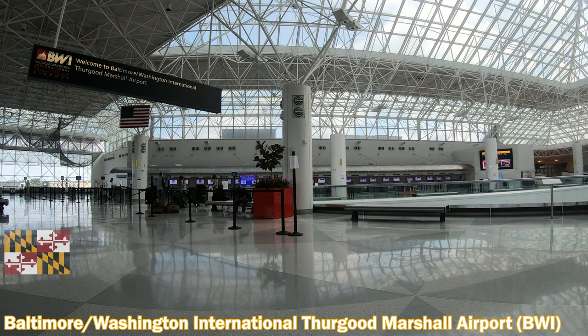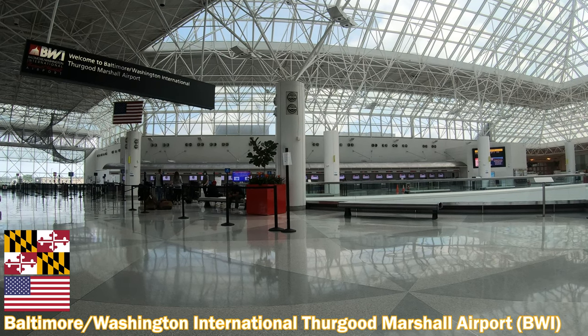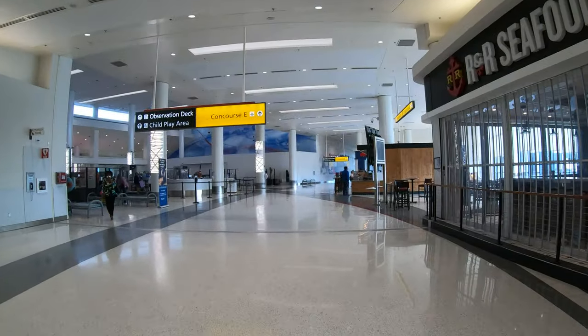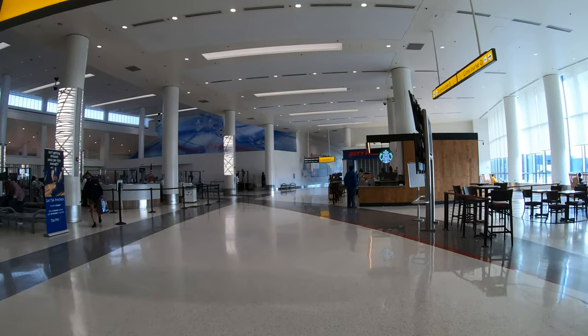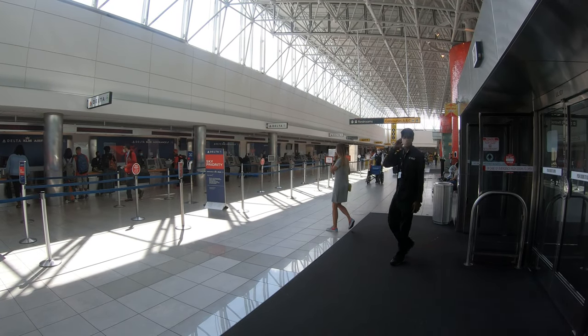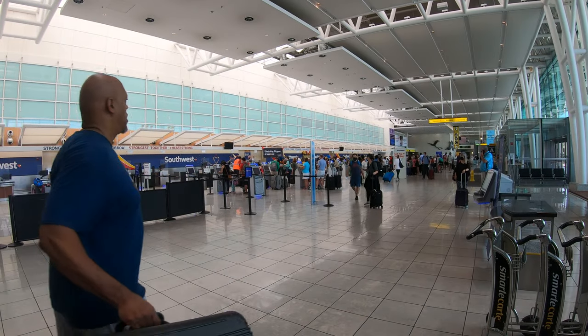Welcome to this Miles by Foot tour of Baltimore-Washington International Thurgood Marshall Airport, code BWI. Located 8 miles from downtown Baltimore and only 25 miles from the Washington Mall, BWI is the busiest of the three airports in the Capital Region. BWI hosts 14 airlines and is a primary hub for Southwest Airlines.